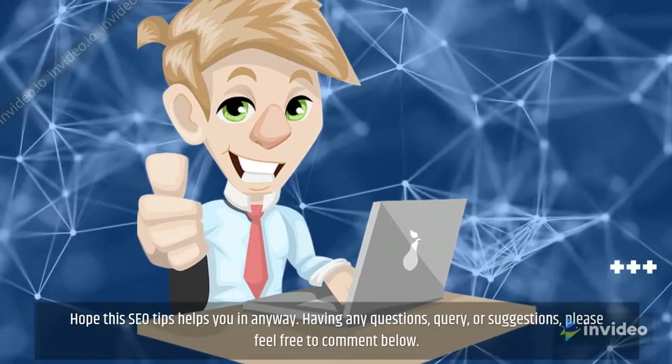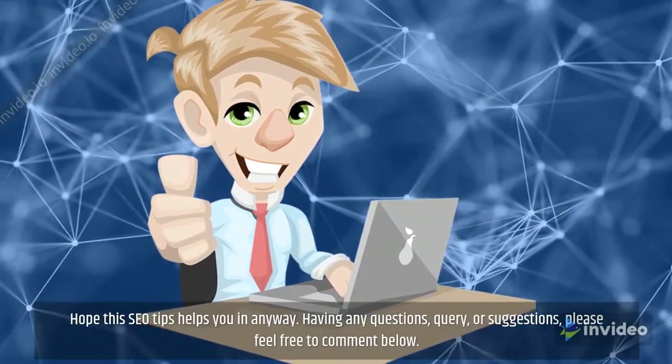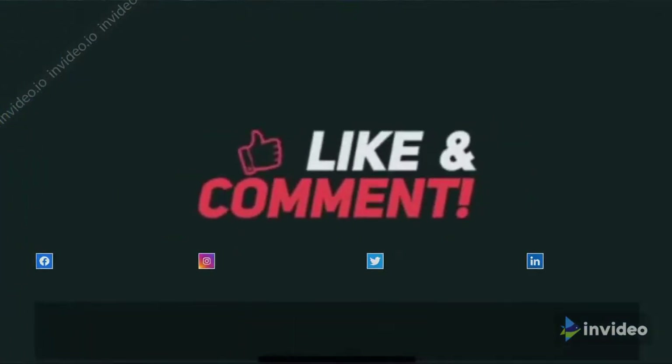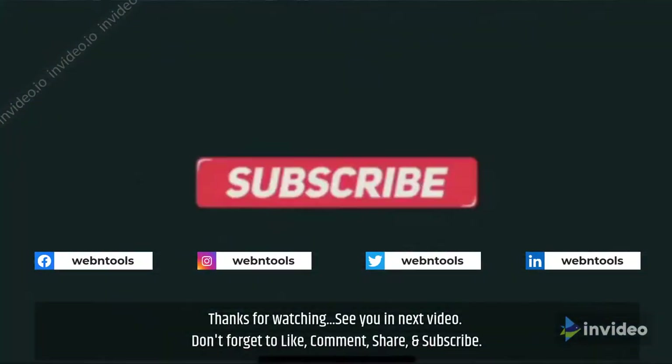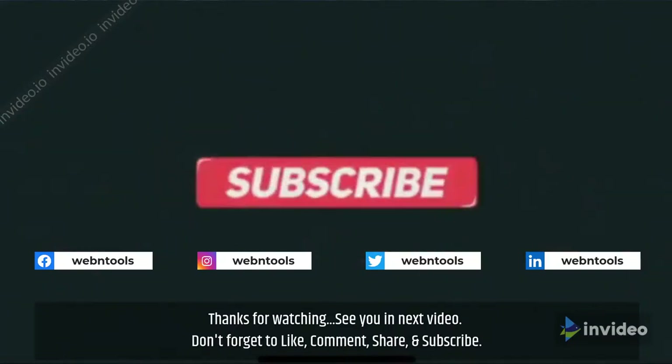Hope these SEO tips help you in any way. Having any questions, queries, or suggestions, please feel free to comment below. Thanks for watching, see you in the next video. Don't forget to like, comment, share, and subscribe.